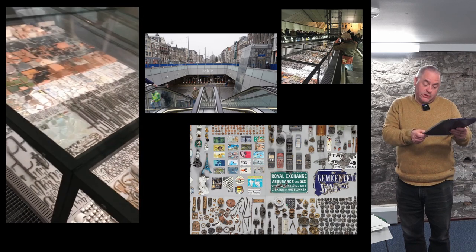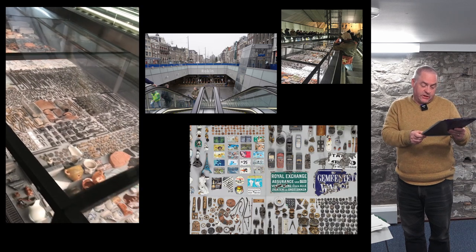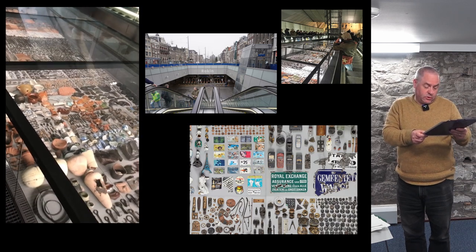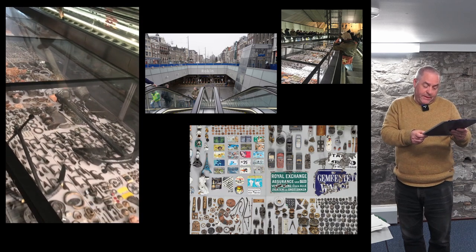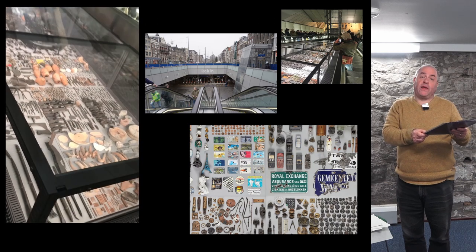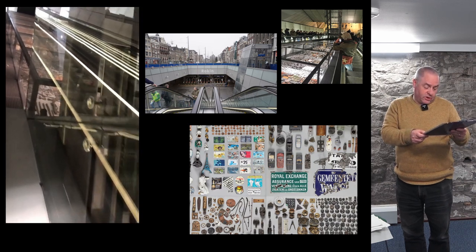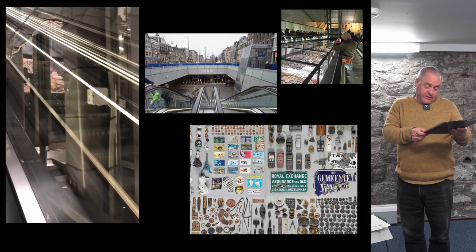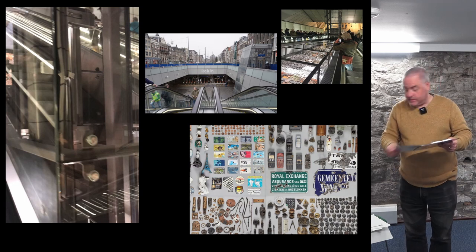The displays are supported on site by mosaic images on the walls of the station and online by a website called Beneath the Surface. Here you can look up basic data on any of the 20,000 objects on display by clicking on that object's photograph. You can also read about the history of the project and watch a documentary. More innovatively, you can take a selection of objects and rearrange them to create your own virtual collection and exhibition and share it on the website.